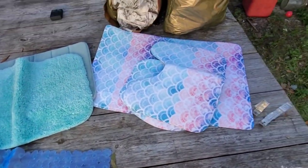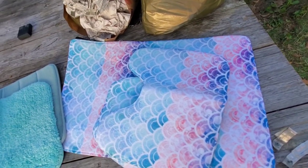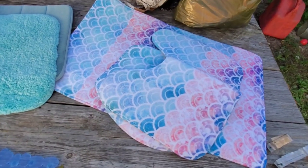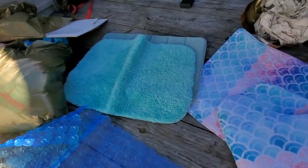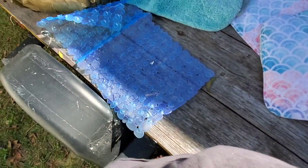I paid $6 for this lot. I think I can get $25 to $30 for the little mermaid scales set — it's got the rug to go around the toilet, the topper for the toilet, the rug, and two other rugs. We might put this in Dalton's bathroom since he's been starting to take showers.